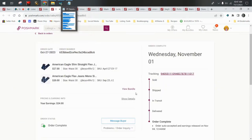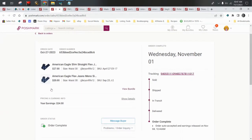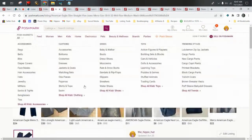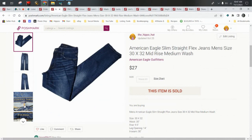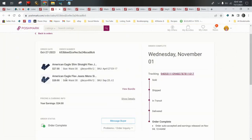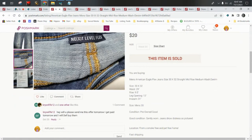We had a couple of bundles sell last month, which is always a good thing. We have American Eagle jeans here — two pairs of men's jeans — and we made $24 for both pairs bought together. These are the men's Straight Flex jeans, and the other pair is Next Level Flex as well.